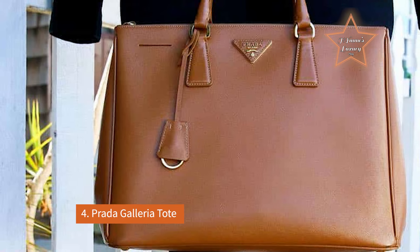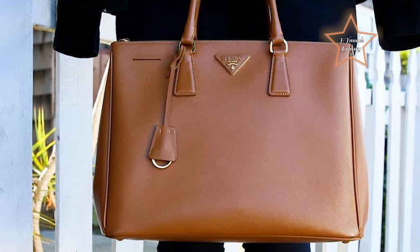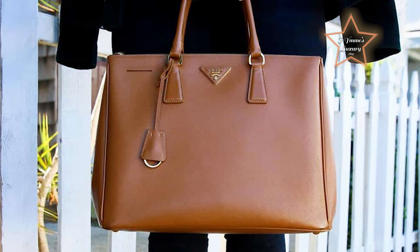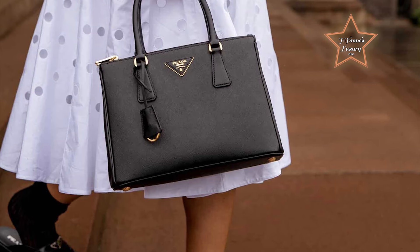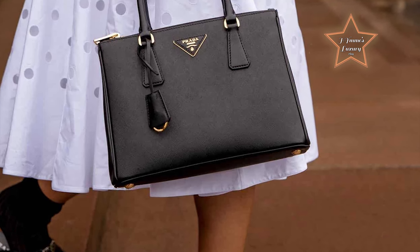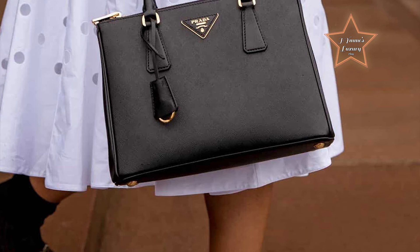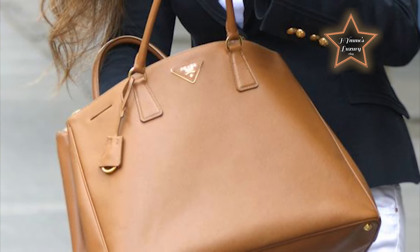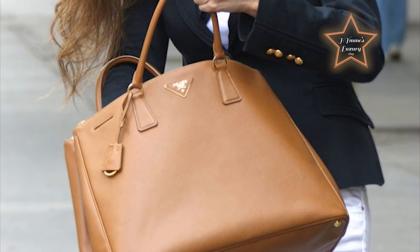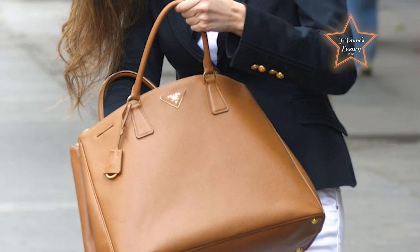Number 4: Prada Galleria Tote. A paragon of timeless elegance and supreme craftsmanship, it stands as an iconic symbol of the brand's luxurious legacy. Constructed from Saffiano leather, renowned for its durability and distinctive crosshatch texture, this tote exudes an air of refined sophistication. Its structured silhouette is both spacious and practical, featuring a trio of compartments with secure zip closures, ideal for meticulous organization. The bag's polished gold-toned hardware and signature Prada logo plaque lend an opulent touch, while the double handles and detachable shoulder strap offer versatile carrying options.